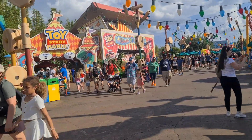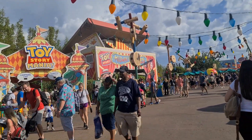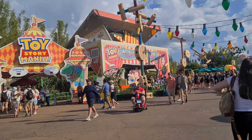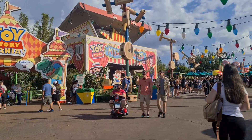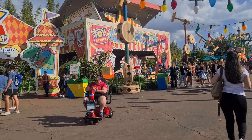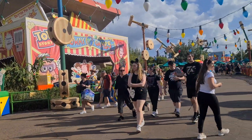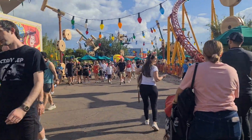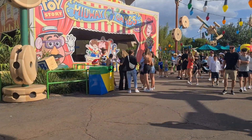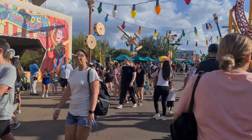On the other side we have Toy Story Midway Mania. This is actually an attraction that's been around for a long time — they just altered it. The entrance used to be on the other side, but they redid the entrance to make sure it's in Toy Story Land and made the facade look more like a game box. You can see some of our favorite characters — Woody and Jessie are meeting guests.